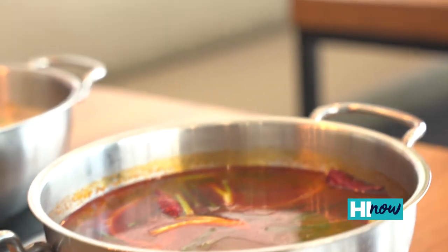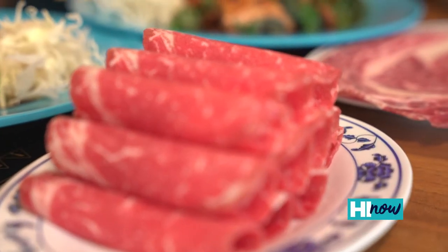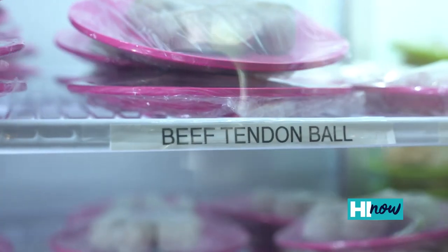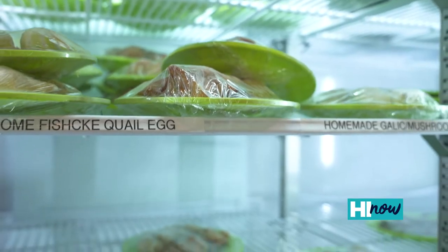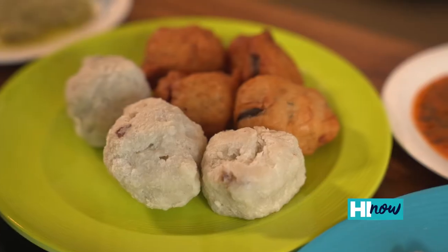So what happens when people come in for the hot pot? You start with the base — tell us what the broth is. Step one, you order the soup. Step two, you order the meat from any server. And step three, you go pick up from the refrigerator. A lot of that stuff is homemade too — we make homemade fish cake with vegetables, homemade fish cake with mushroom. Lots and lots of things are homemade.